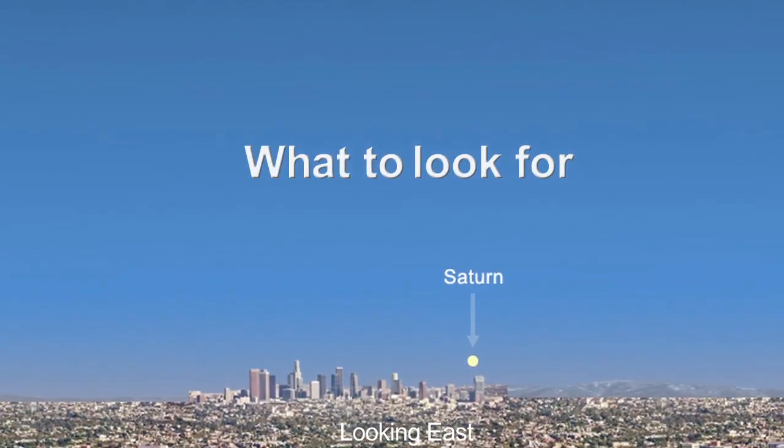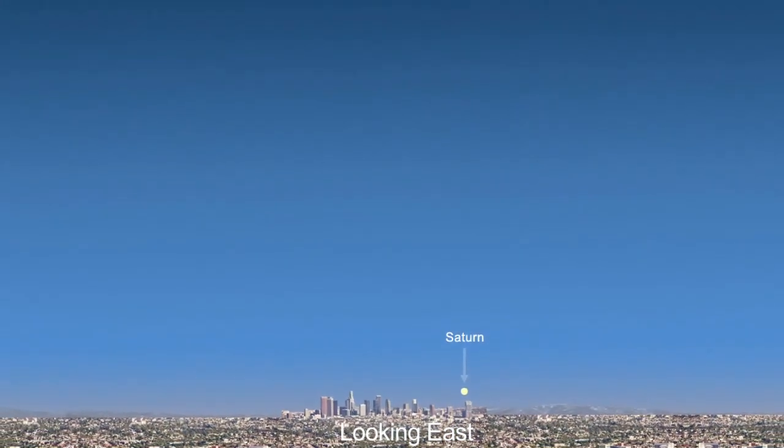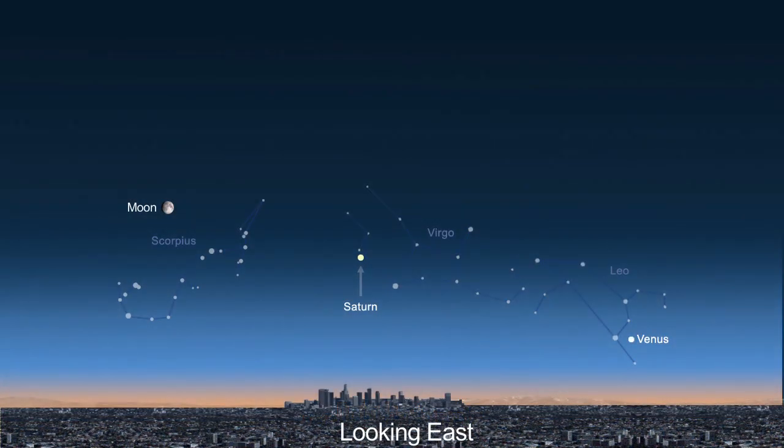For participants in North and South America, Saturn will be above the daytime eastern horizon as the image is being taken, but you won't be able to see the planet until it's dark. After dark, you'll have no trouble locating Saturn — it's between the moon and Venus.